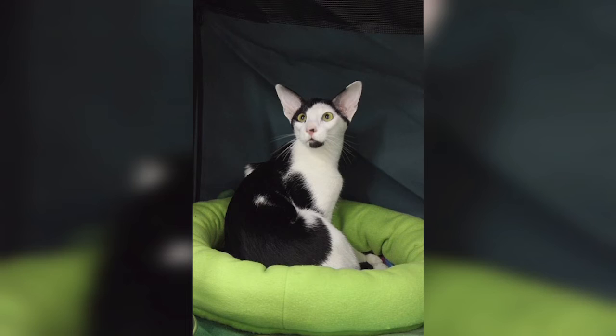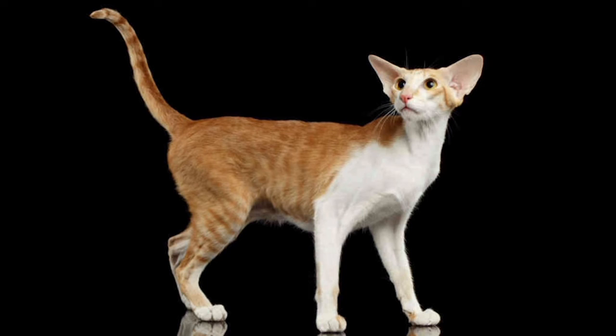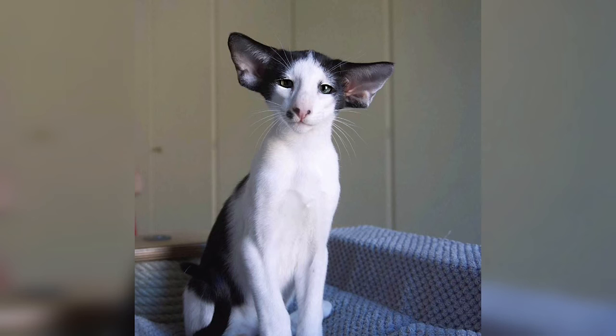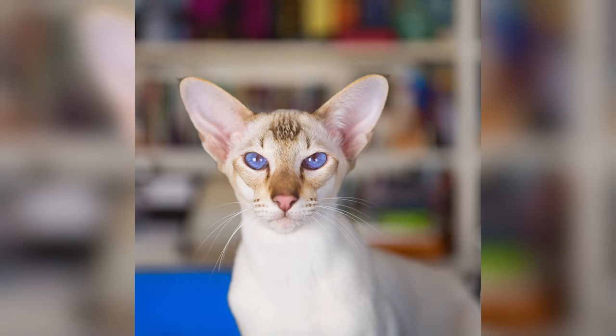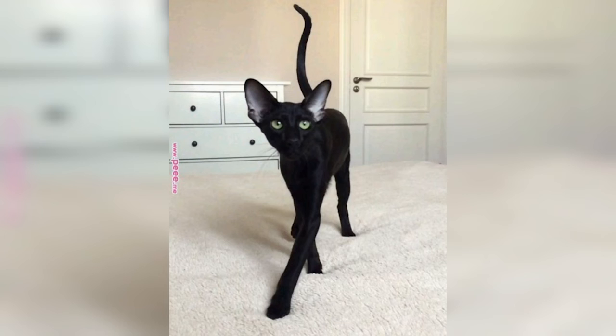In the Cat Fanciers' Association, some of the point-colored offspring from Oriental Shorthair parents are considered 'Any Other Variety,' but some may compete as color points depending on pedigree. In the International Cat Association and many other cat fancier and breeder associations, these cats are considered to be and compete as Siamese when recognized at all.